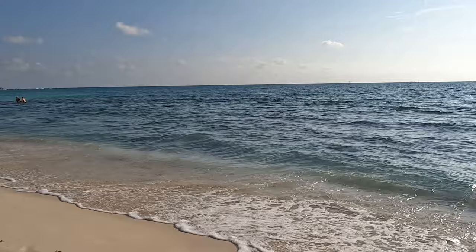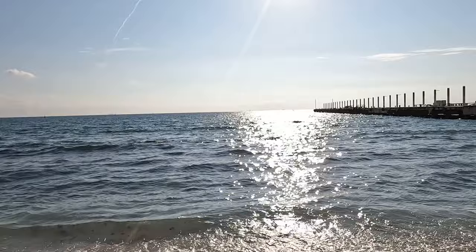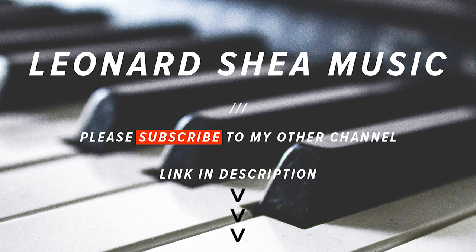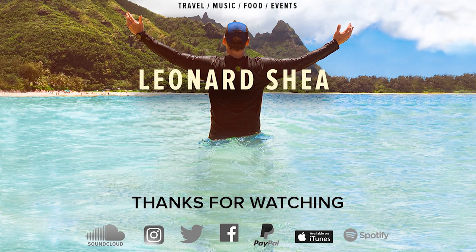I'm going to be back next Saturday — hopefully you're back with me. I'll be keeping an eye on this. Ciao for now and I'll see you next Saturday. Bye.